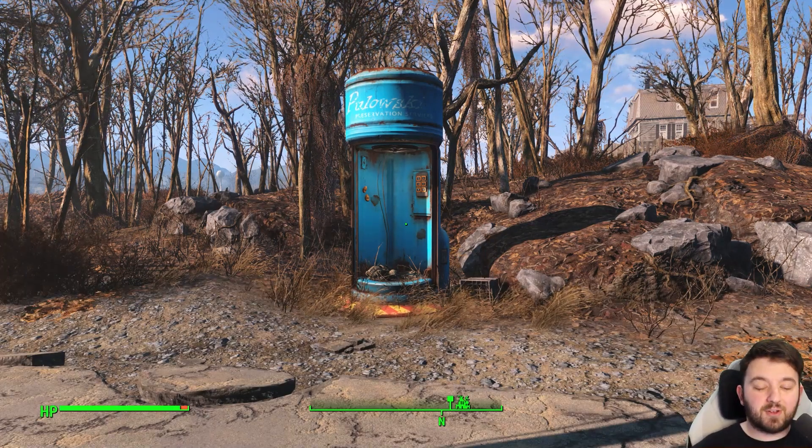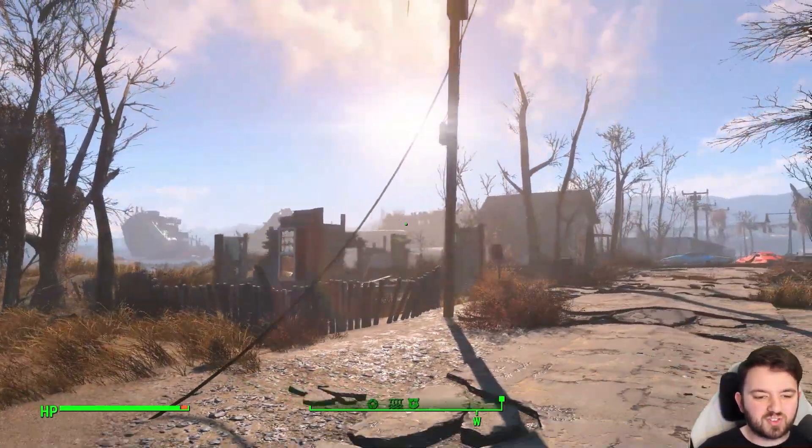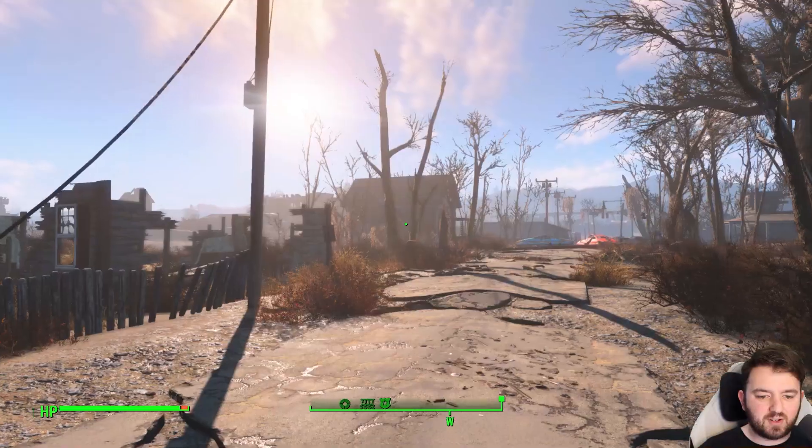So, that's how I make my thumbnails. I just find a good wee spot — I'm like, ah, I like that nice wee sunset. Beautiful day out here in the Commonwealth.